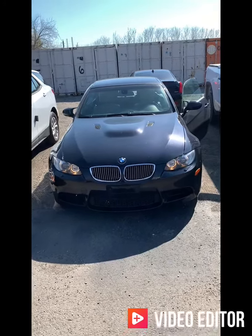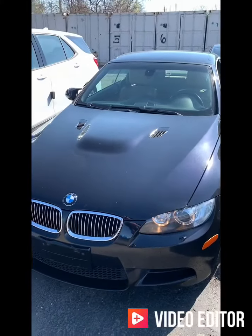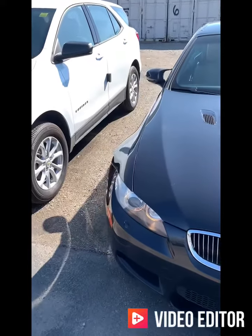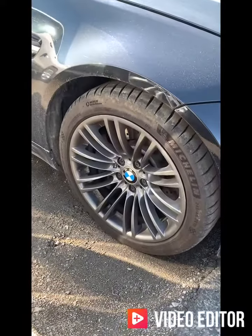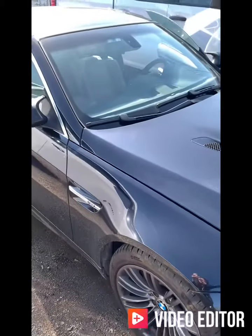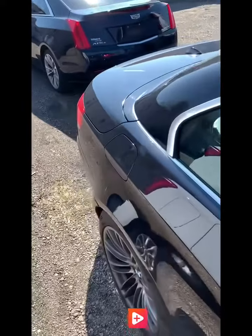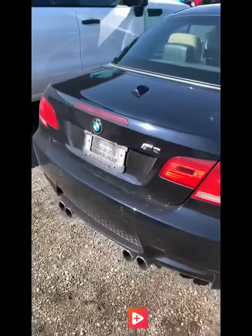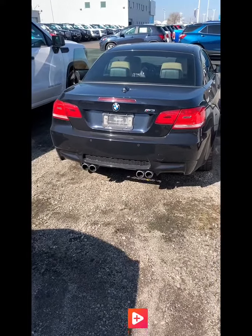We have the 2008 BMW M3. It has a 4.0-liter V8 engine and puts out 414 horsepower. 18-inch BMW wheels mounted on Michelin tires. Gorgeous car — it's an amazing shape, and it was very well cared for and maintained. Quad exhaust, and park assist as well along the back bumper.